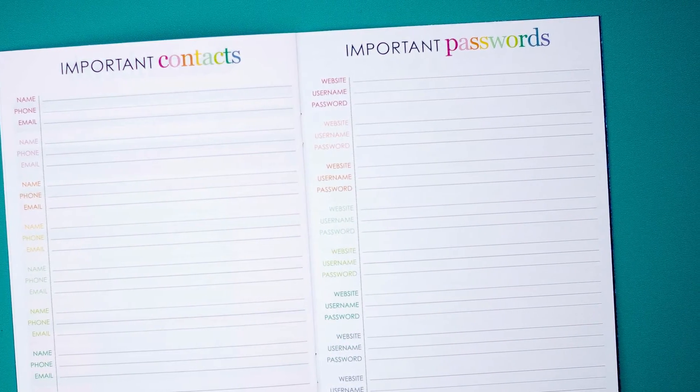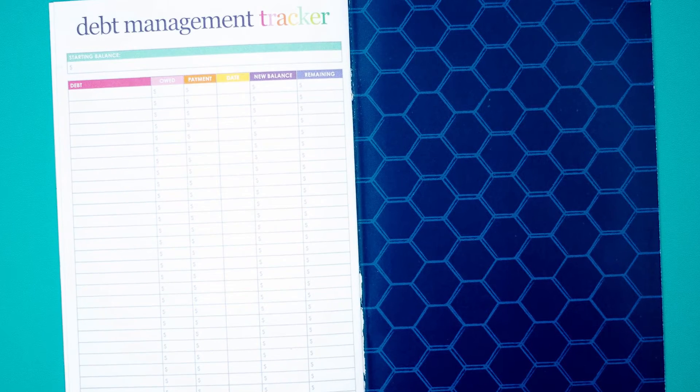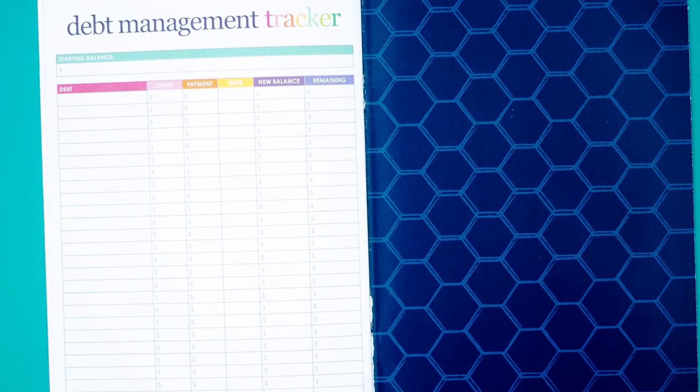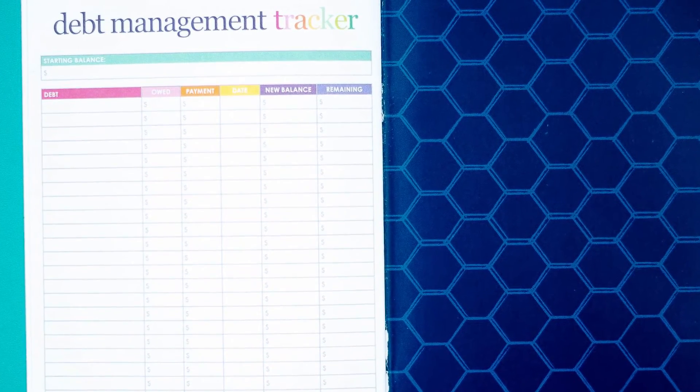When you get to the back, the very last page is a debt management tracker. You get to write down your starting balance for your debt. You can do this for all of your debt totaled, or you can pick one specific thing you want to focus on paying off that year. It's a really great tool to help you keep track of paying off either one debt or all of your debts.